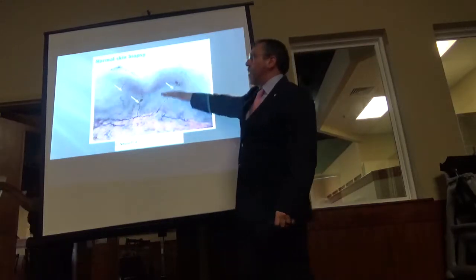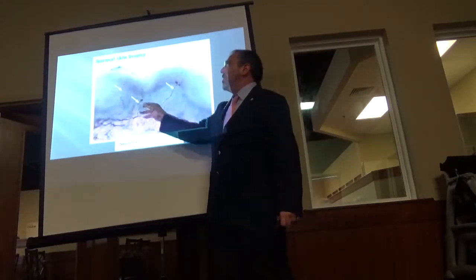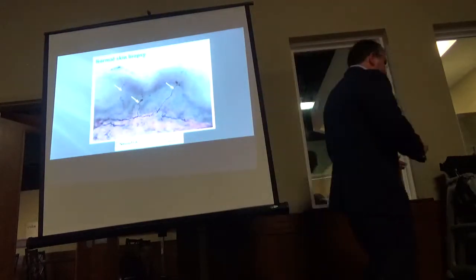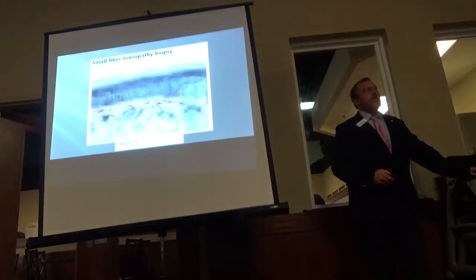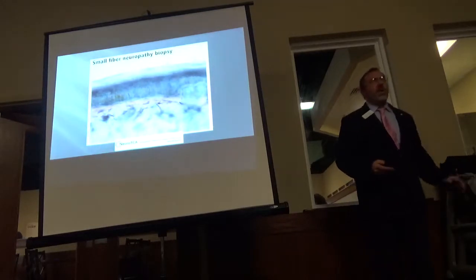So this is healthy — this is the epidermis, this is the dermis, and these are the small sensory nerves. Now watch this — this is someone with full-blown diabetes. See the difference? You don't have to be a pathologist.